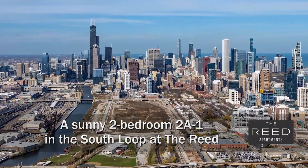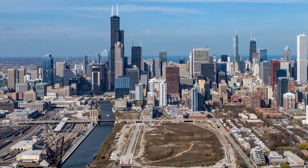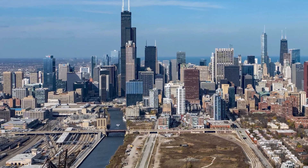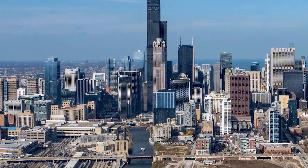I'm headed to a close-to-the-loop riverfront location in the South Loop, a short walk from dining, nightlife, and college campuses for a tour of one of the apartments at a new pet-friendly high-amenity tower.